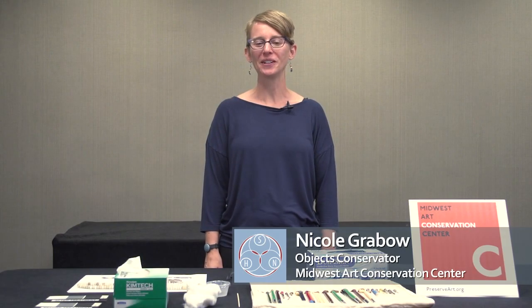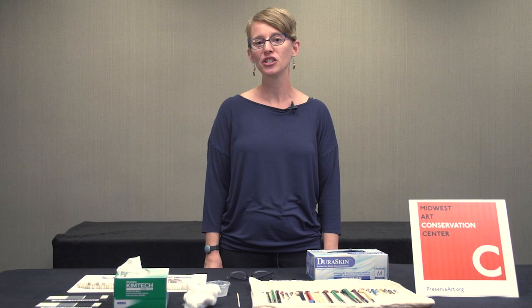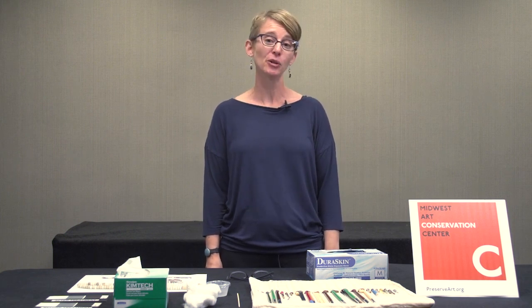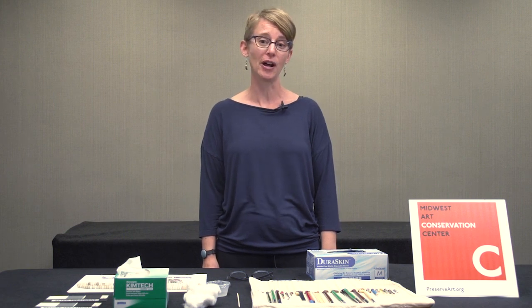Hi, my name is Nicole Grabo. I'm an objects conservator at the Midwest Art Conservation Center. We're a regional center for conservation and we're based in Minneapolis. As a regional center, we work for a variety of nonprofit organizations and arts institutions throughout the Midwest.